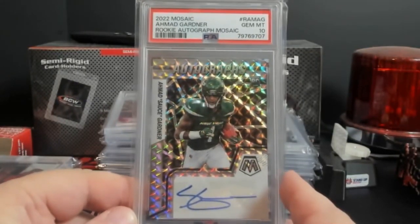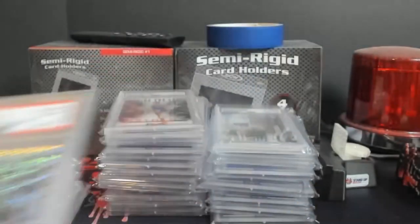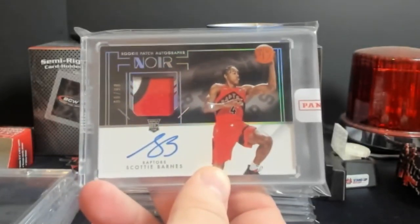This came in the mail: Ahmad Gardner Mosaic auto, PSA 10. A little bit of basketball on this, so there's more football - don't worry yet.